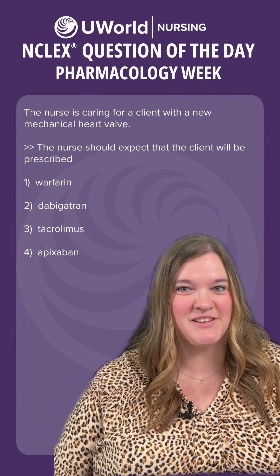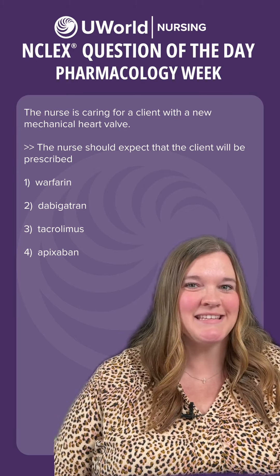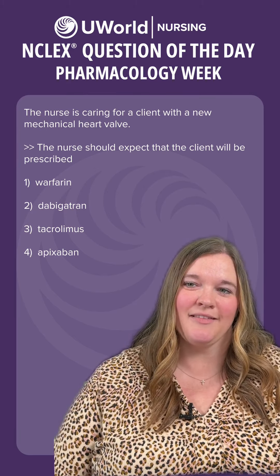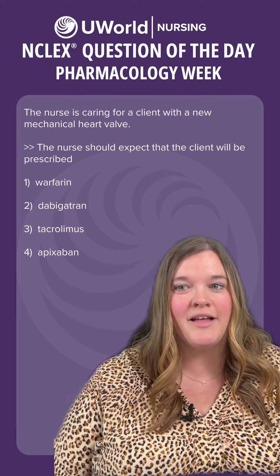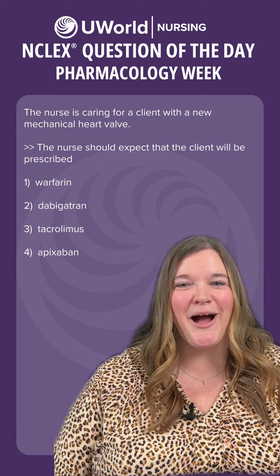Hey y'all, welcome back to UWorld's NCLEX question of the day. I'm Caitlin, I'm a nurse here at UWorld. Let's look at our question. Our question today says, the nurse is caring for a client with a new mechanical heart valve. The nurse should expect that the client would be prescribed what? Let's look at our options.